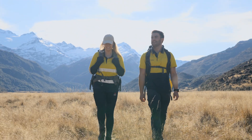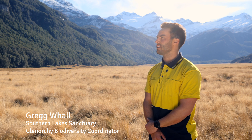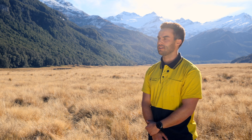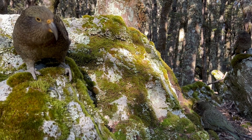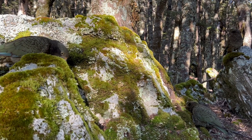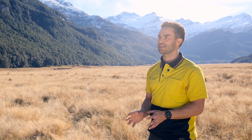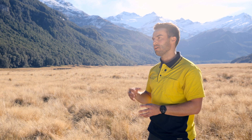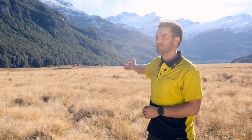We've had some success in this valley controlling stoats and feral cats, but we're yet to really start controlling possums due to the risk that current trapping technologies pose to kea. We've got kea in this area in the mountains and they come down to the bush line as well. If we had AI traps that could identify kea and other native birds and not pose that risk, then we could start using them in these areas and start controlling possums.